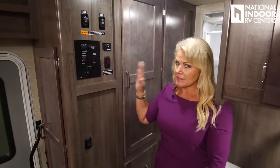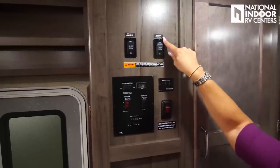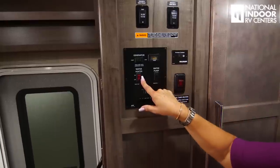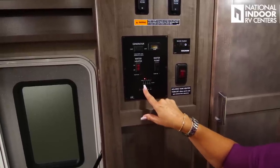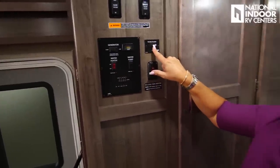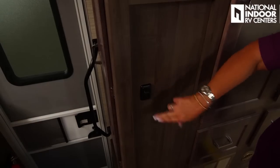Here's the interior control panel. We have slide room controls — on a Winnebago, you must have the park brake set and ignition on for slides to work. There's driver's front and rear slide controls. You can start or stop the generator from here and check generator hours. The water heater and water pump switch on here. You can check tank levels — LP, battery, fresh, black, and gray tanks — and control the inverter and holding tank heater for cold weather.